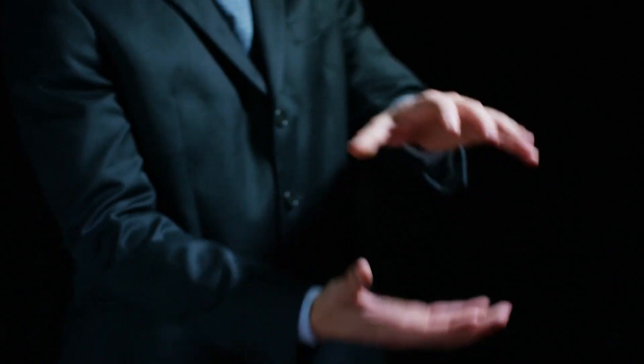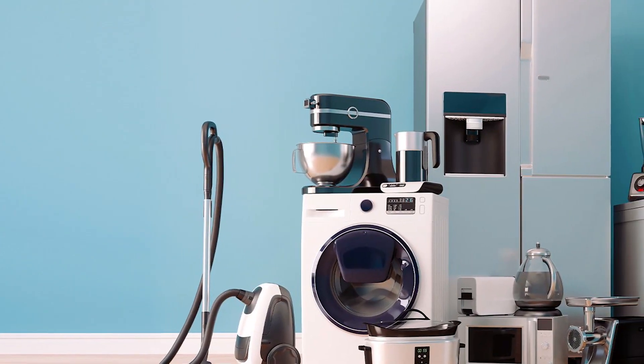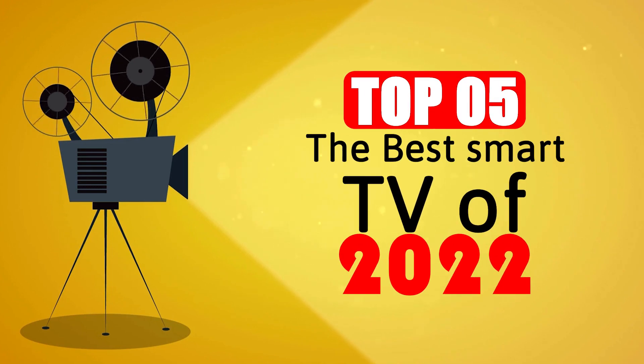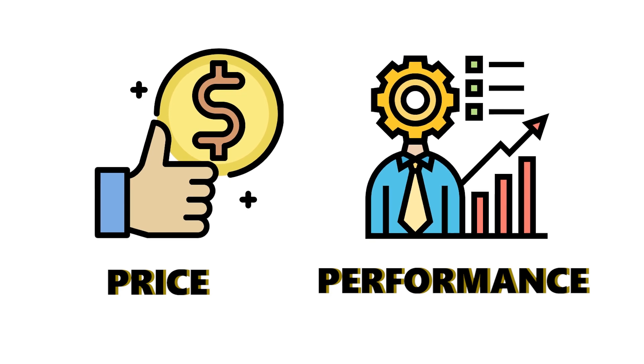Welcome to ATB Media, where we discuss the latest trends and compare tech devices and general home appliances. Today's video will be on the top 5 best smart TVs of 2022, so whether it is price, performance, or overall use, we've got you covered.